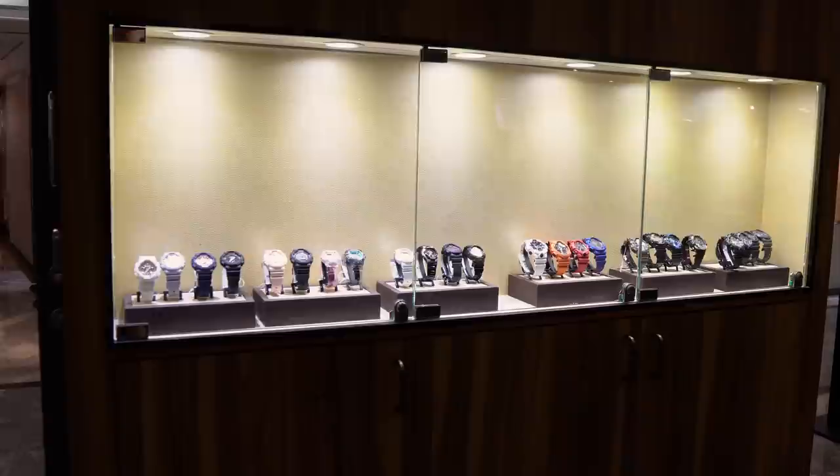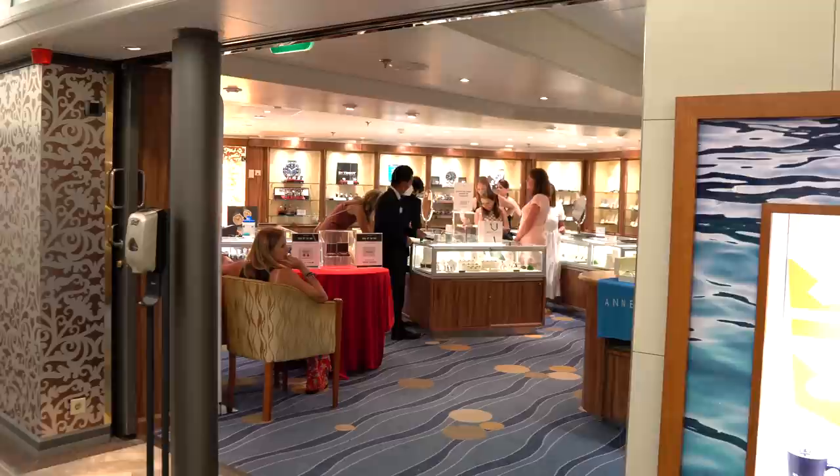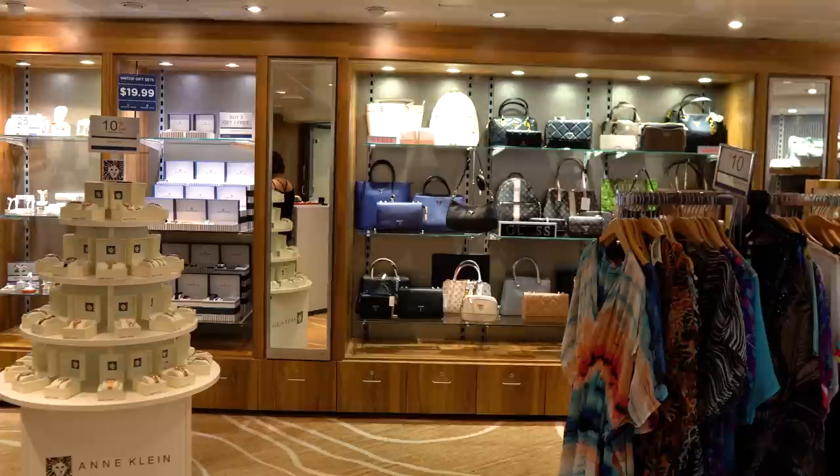There's also a jewelry store on board where you can pick up watches, earrings, pearls, necklaces, and more. They offer different specials and deals throughout the cruise, so look for sales and promotions. There are also additional shops where you can pick up designer bags and clothing — a fair amount of shopping overall in the shopping area.